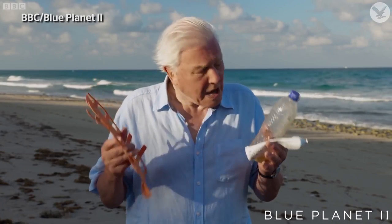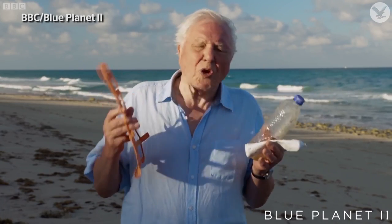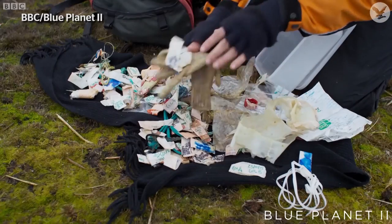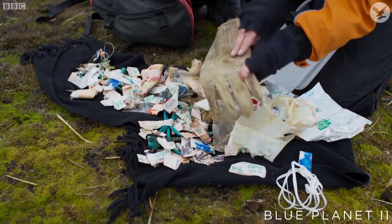Unrecycled plastic is associated with all sorts of problems. The recent series of Blue Planet highlighted the impact it's having on our marine environment. As plastics break down into tiny fragments called microplastics, they can be eaten by other animals and make their way up the food chain, ultimately ending up on our dinner plate. Some experts suggest this is already happening.